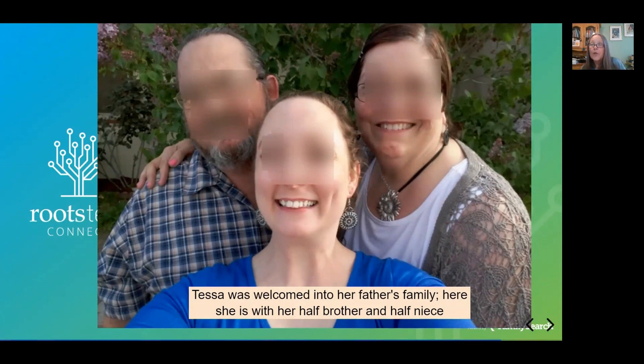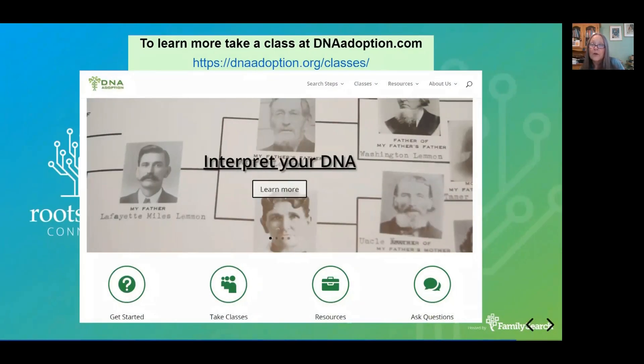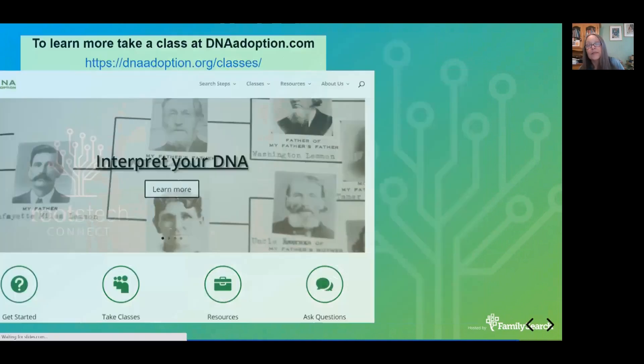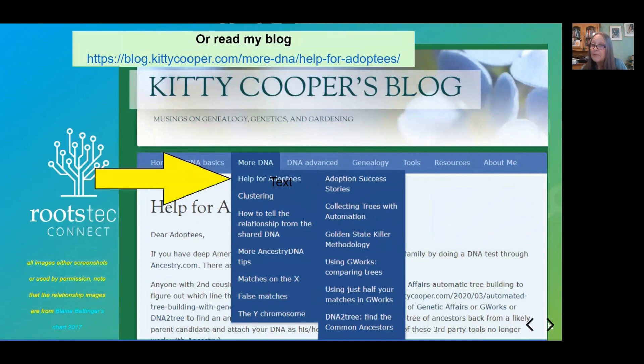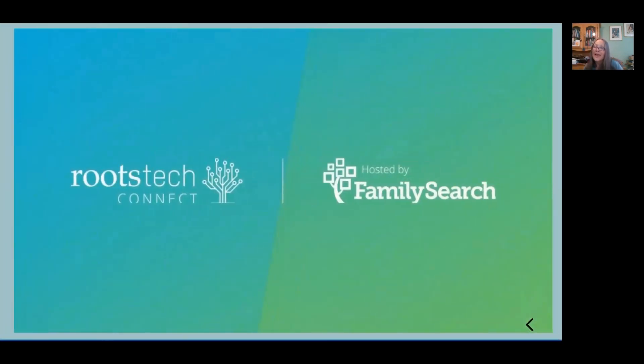It doesn't always happen this way, although a lot of unknown fathers — if they didn't know about the child — they or their family are often quite welcoming. It really just depends. If you want to learn more about how to do an unknown parentage search, there are classes at DNA Adoption — very good classes. There are a lot of helpful people on Facebook in the DNA Detectives group, and they have a lot of files in their file section. And I have a lot of stuff on my blog — if you go to 'help for adoptees,' you can read some success stories including Tessa's and posts I've written about how to do this work. Thank you very much for coming — I hope you enjoyed the talk and I'll see you in the chat rooms, or leave me a question on my blog. I'm happy to help.